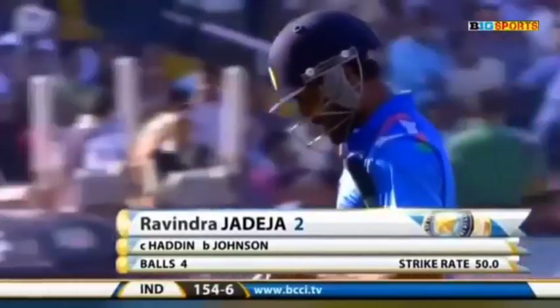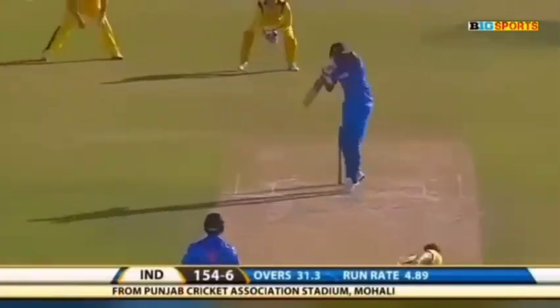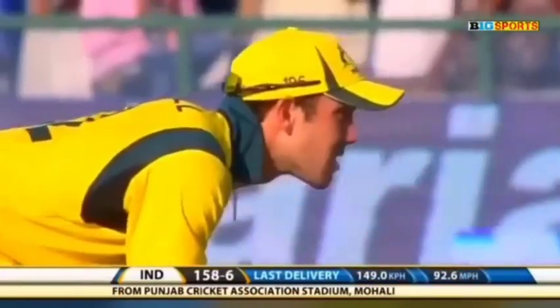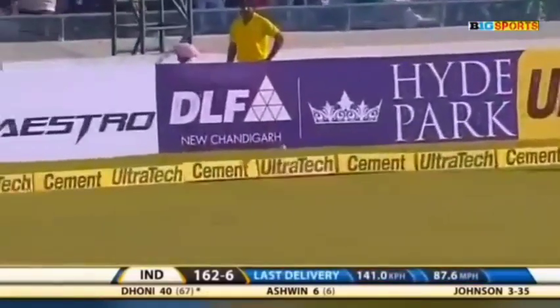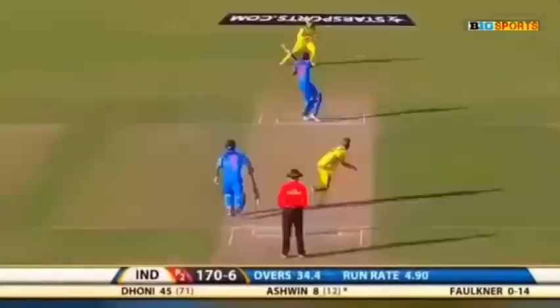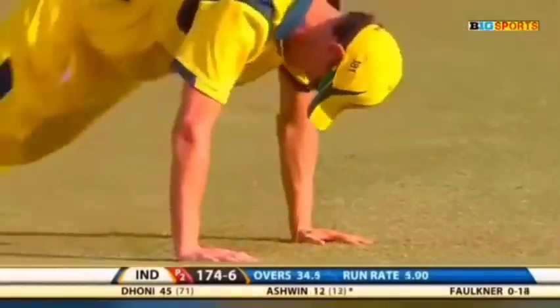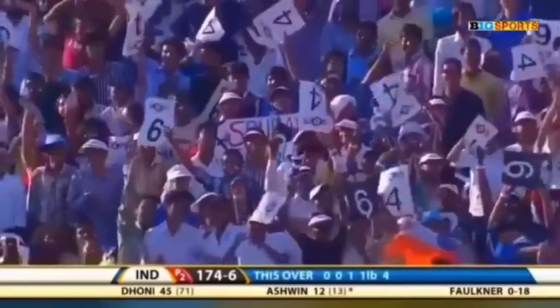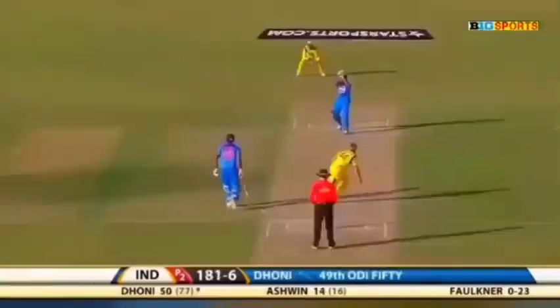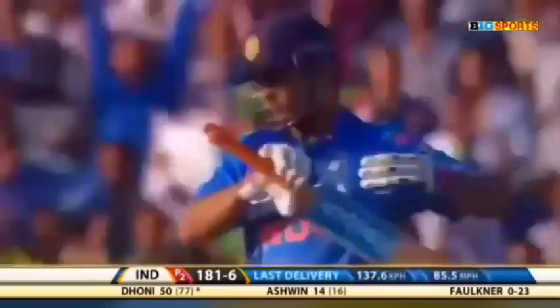Dismissed for two, India 154 for six. Good delivery, well played — he's a sweet timer of the ball, Ravi Chandran Ashwin. Who sliced that beautifully — that's a scoring area. Very good shot, he's a tall man Ashwin when he gets the boundary. Clint McKay in the field on the deep couldn't get to it in time. Much needed runs for India.